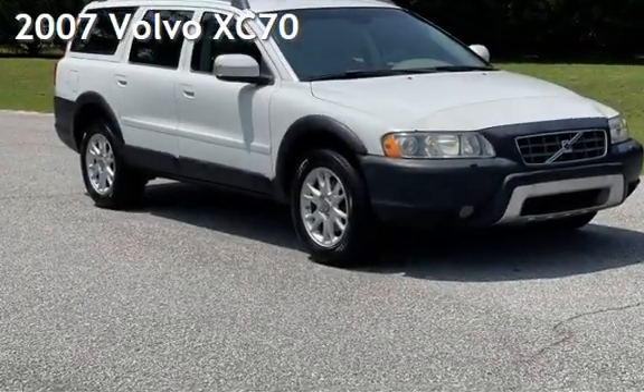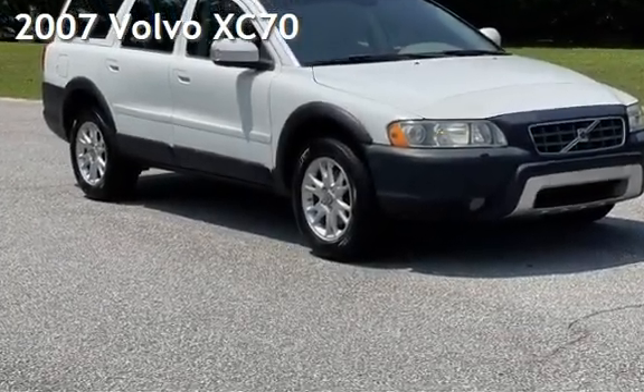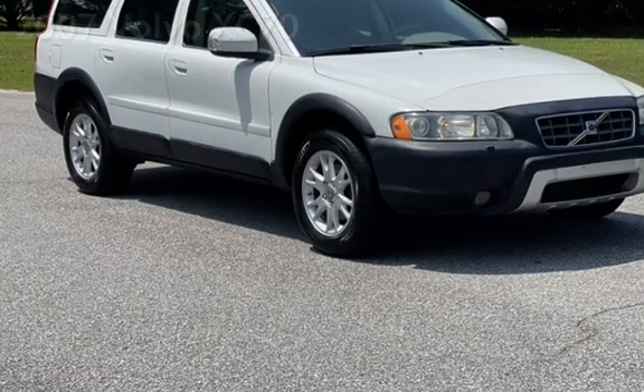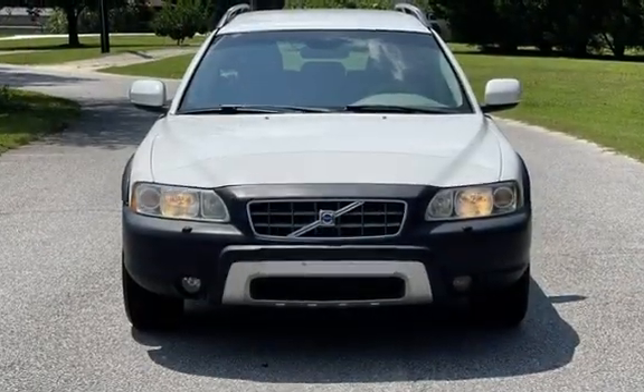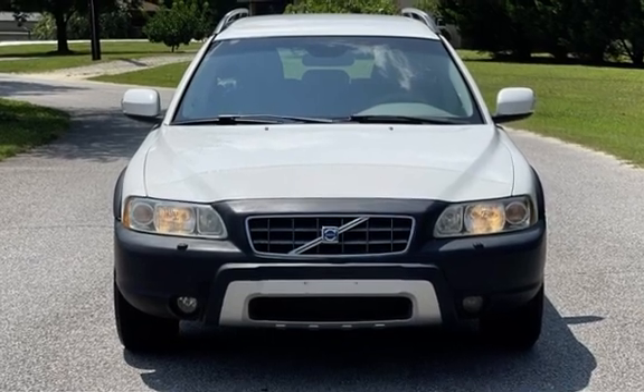Presenting a pre-owned 2007 Volvo XC70. This four-door wagon has a five-cylinder, 2.5-liter i5 engine, with all-wheel drive and an automatic transmission.